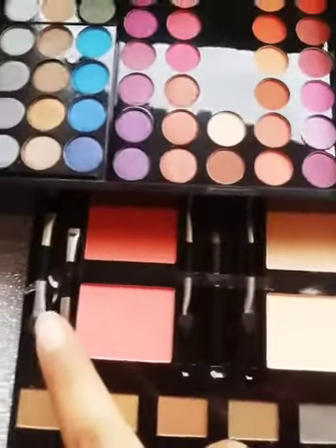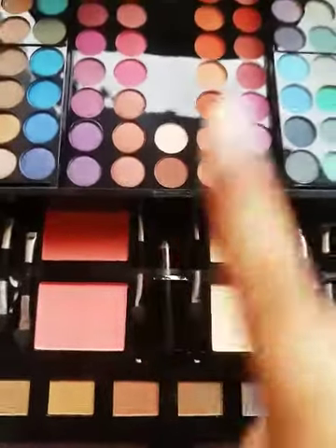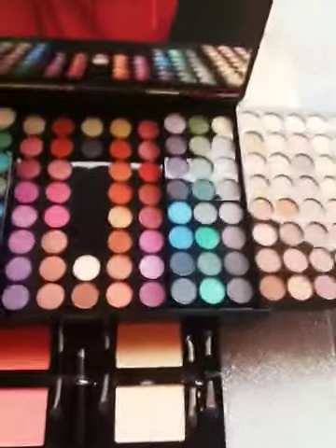Here you get 6 brushes, and inside you also get a pencil. I will swatch and show you how pigmented it is.